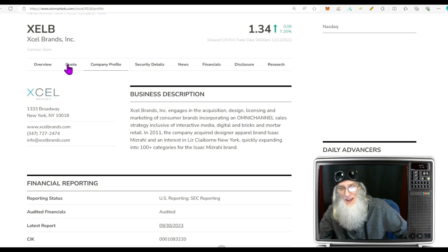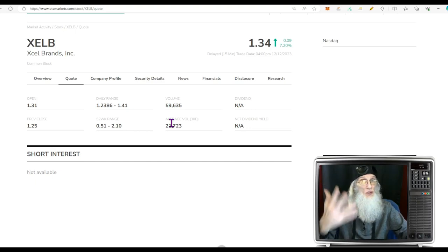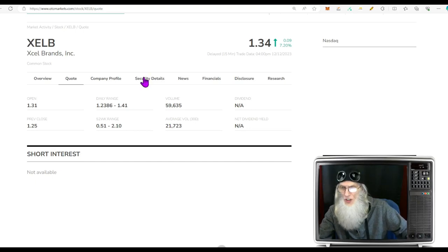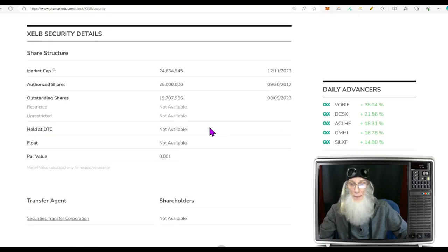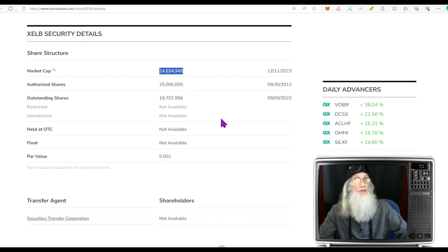Relative volume today: a nice jump — over 100 percent, closer to 200 percent actually, going from about 21,000 shares up to 59,000 shares. Not a huge share amount, but that is a 200 percent increase in volume. Share structure: outstanding share count roughly 19.7 million, market cap up at $24.5 million.